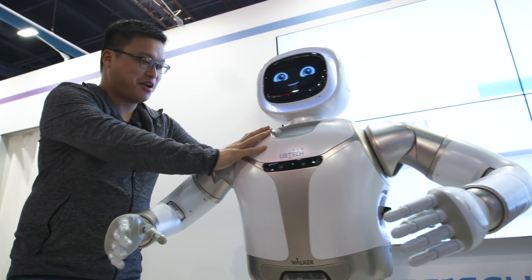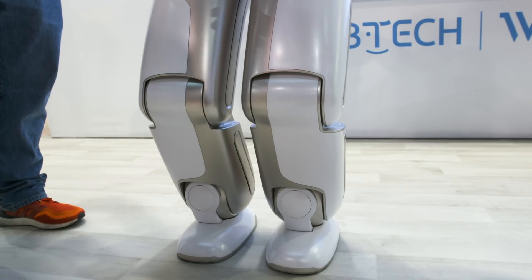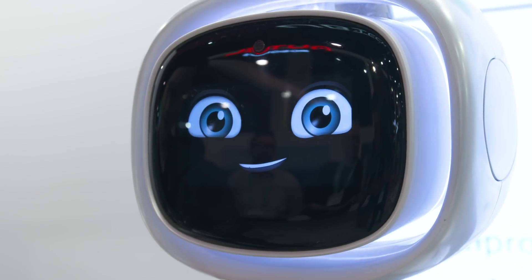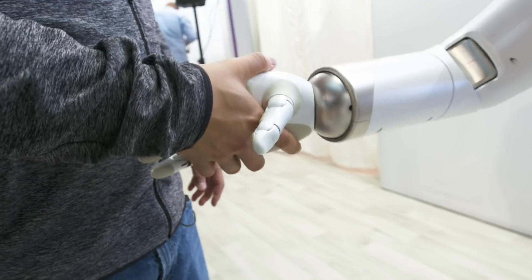You a tough guy, huh? Come on. He has a much better sense of gravity — no matter how hard I try to topple him over, he has very good resistance here.